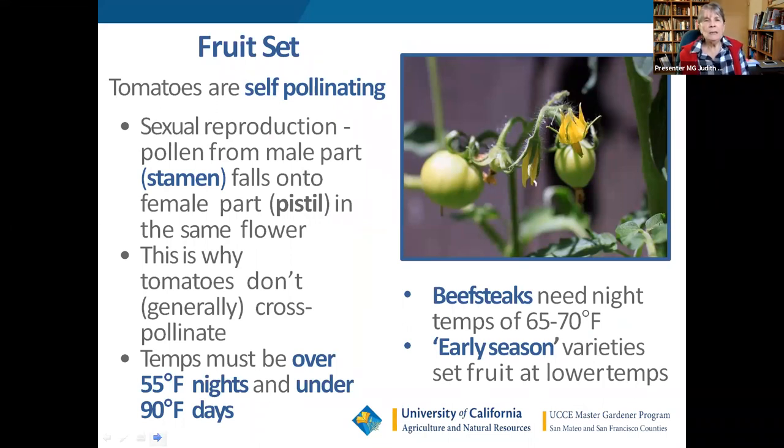Tomatoes set fruit mostly from wind pollination because they are self-pollinating, meaning they don't cross with other tomatoes — you only need one plant. The temperature has to be over 55 and under 90 degrees. On horrible hot days, tomatoes, peppers, and eggplants go into a kind of hibernation and don't set fruit or create new flowers. About two weeks after a heat spell you'll notice you have no baby tomatoes — that's because two weeks ago it got too hot and the tomato shut down to protect its fruit-bearing potential.